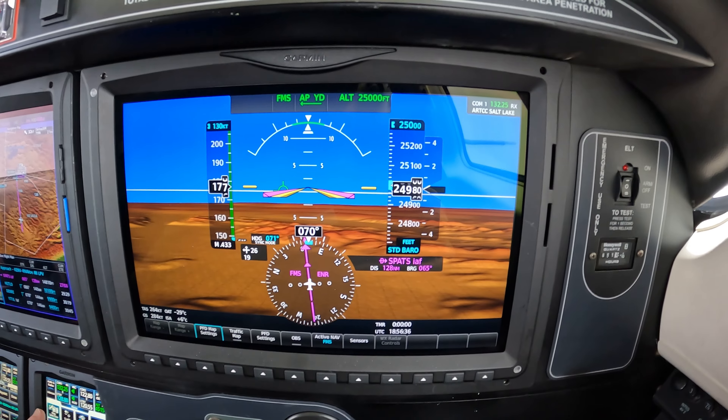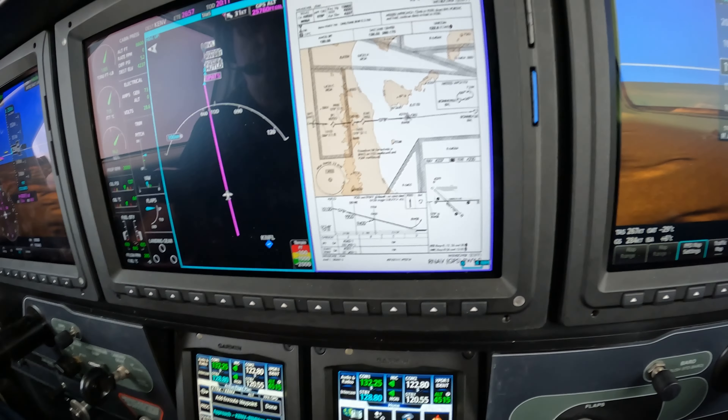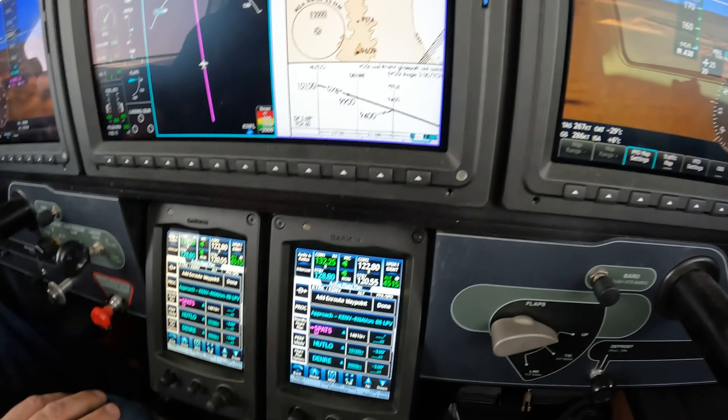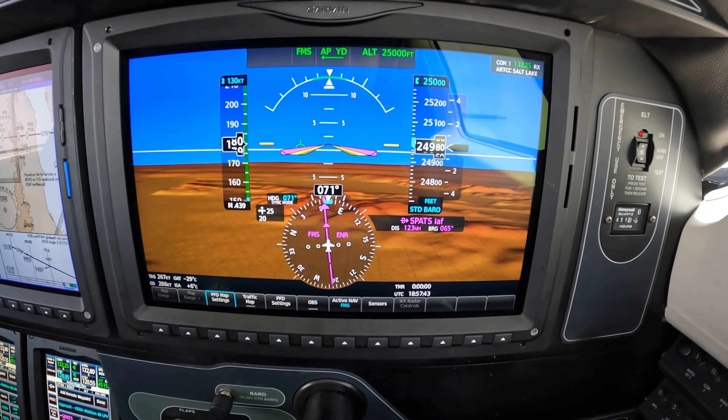RNAV, runway 8 at Wendover. Looks something like this. This is Dick Rochford — fly safely. November 6-7-Whiskey-Lima, train off.